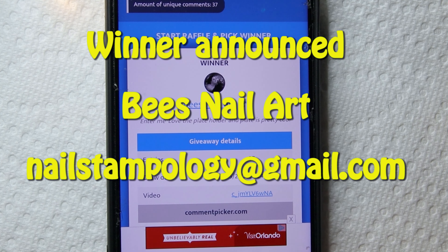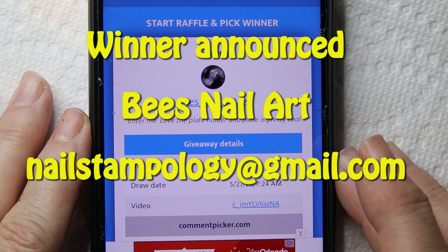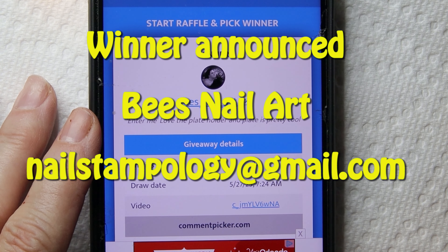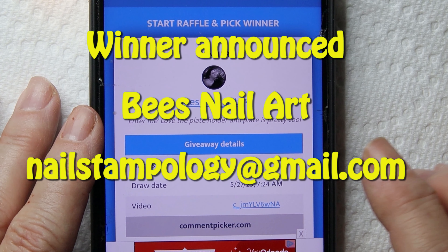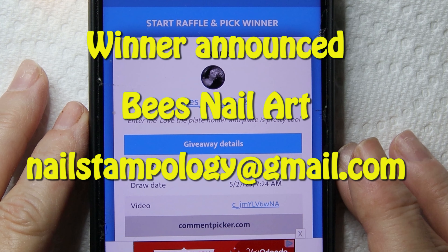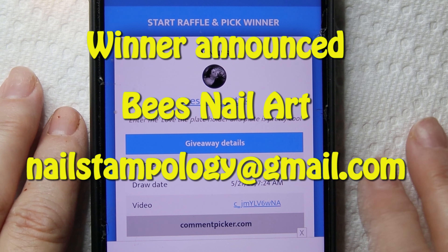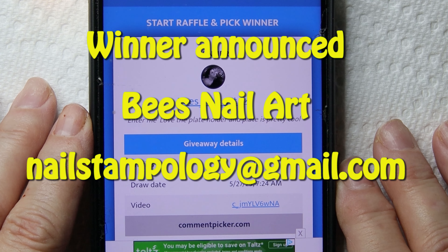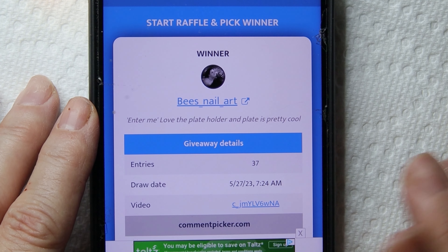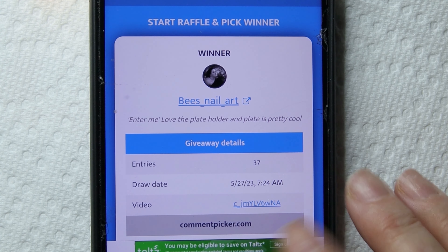B's Nail Art, you have won my giveaway with the two items that I just showed you. Congratulations! All you have to do is send me an email with your mailing address and I will mail this out to you. My email address is nailstampology@gmail.com. Congratulations to B's Nail Art and thanks for watching.